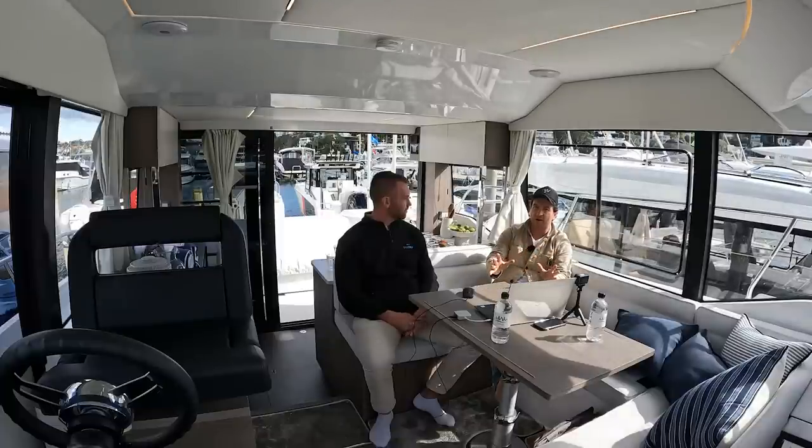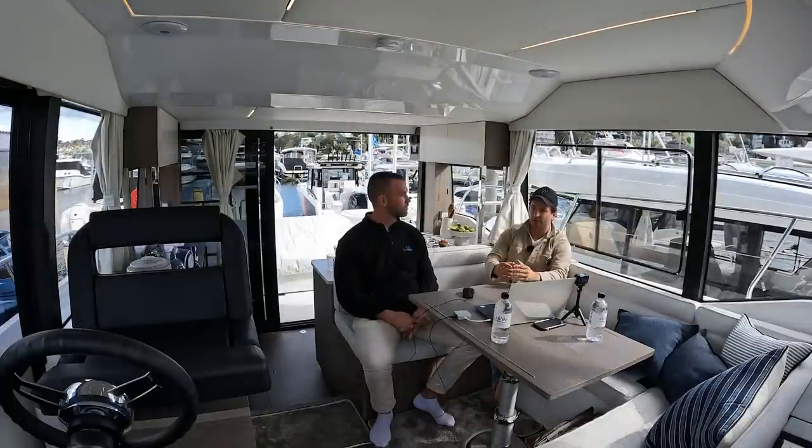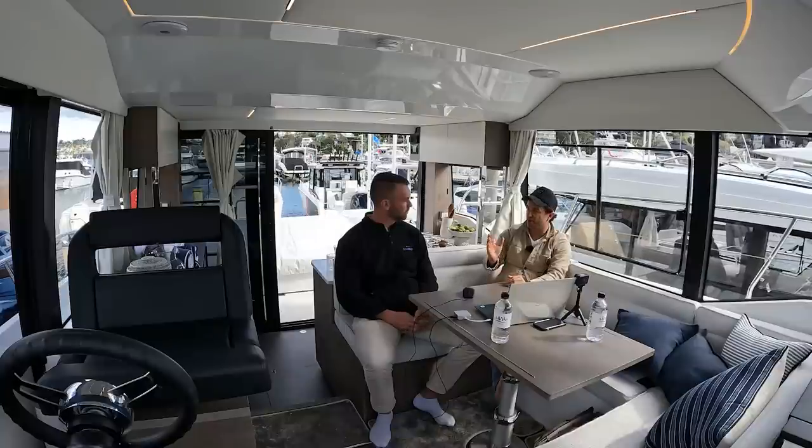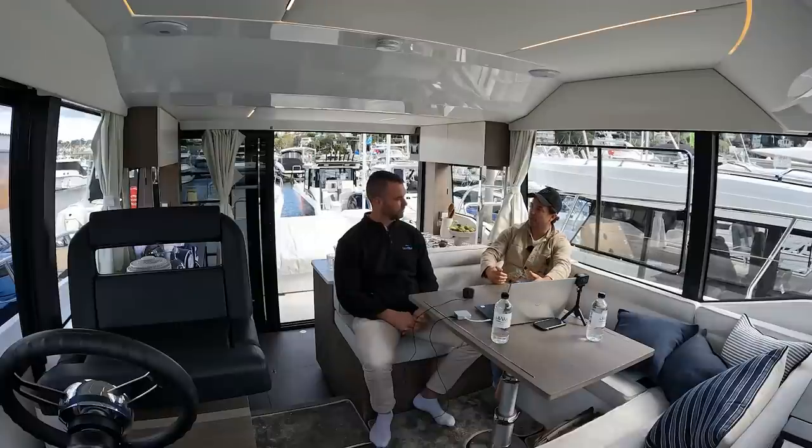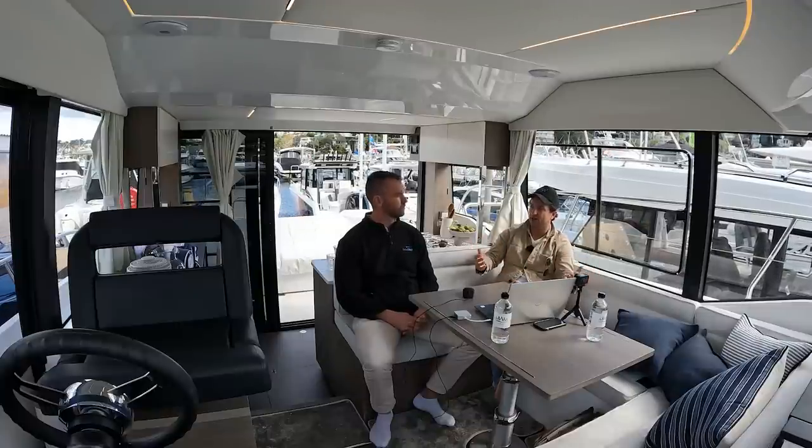Once you go dual axle, if it's over two tonnes you'll need electronic brakes and breakaway systems; under two tonnes, hydraulic brakes — but there are just more moving parts. Trying to push a twin-axle trailer sideways is much harder because of the extra friction from two tyres. Those are the disadvantages of a twin axle. But if you know you like boating and you've already tried a single, that's when you'll want the extra space and upgrade to a twin axle.